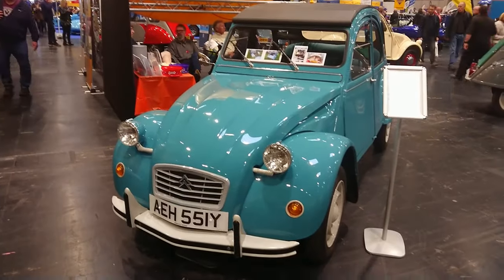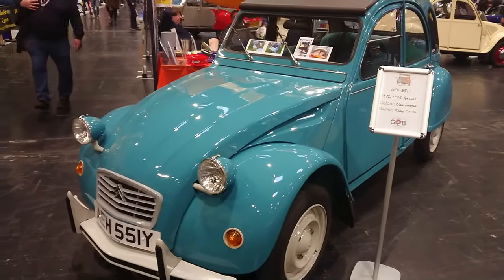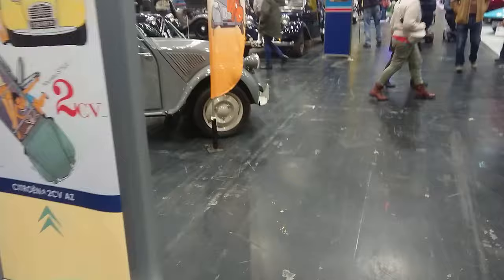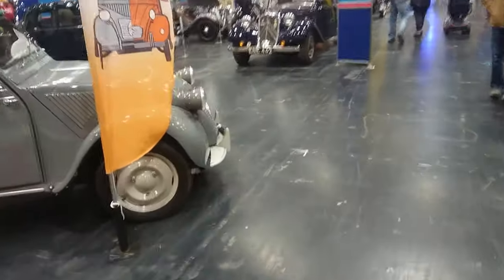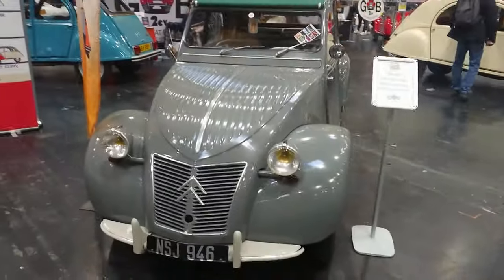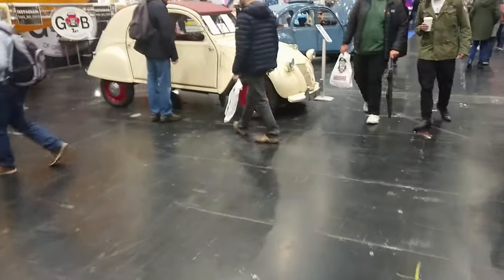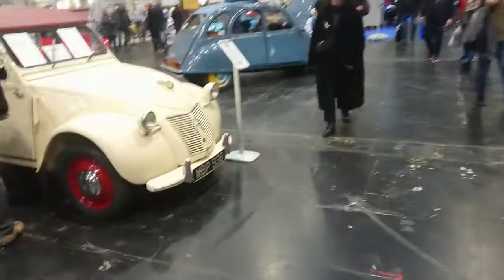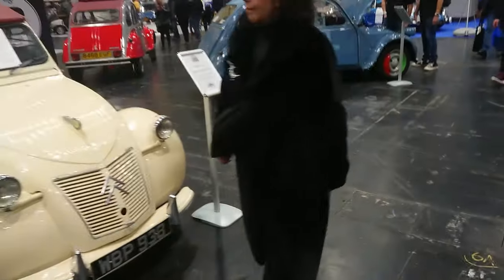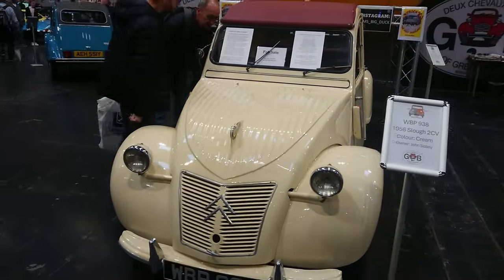1992 Citroën Deux Chevaux — the 'Cisse Special' in Bleu Lagune. And then a Ripple Bonnet 2CV, much earlier — 1957. And we've got something else here which is for sale: a '56 Slough-built 2CV, probably from when the Slough factory closed in the early '60s. Citroën front drive with a sort of big logo.